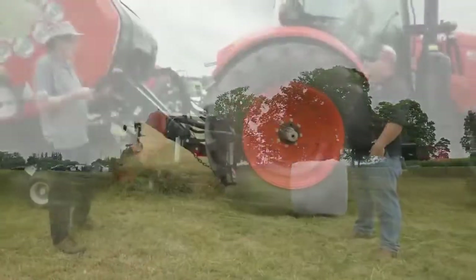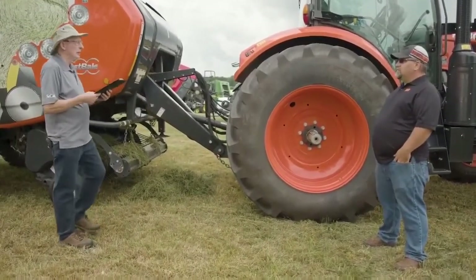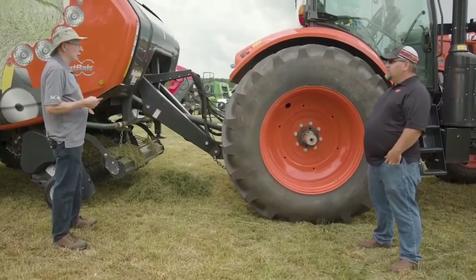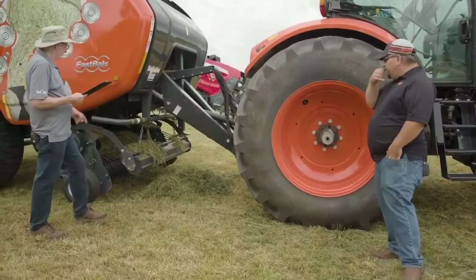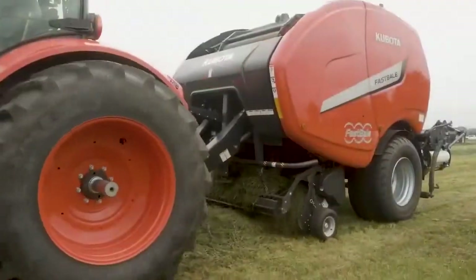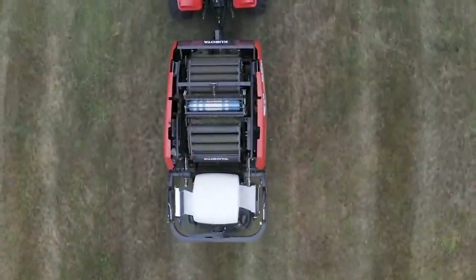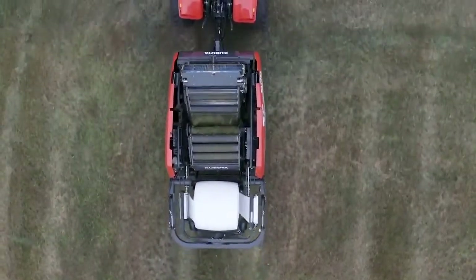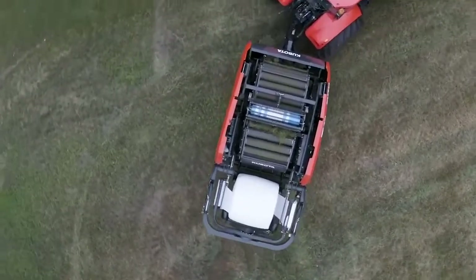Part of balers is certainly the intake, so tell me a little bit about your pickup and the intake on this baler. A couple of key features: an 86-inch wide pickup gives us lots of capacity when picking up windrows. It has a 300mm intake rotor that gives us good capacity into the machine, plus a 25-knife cutting system.